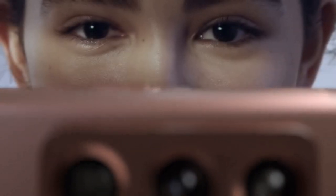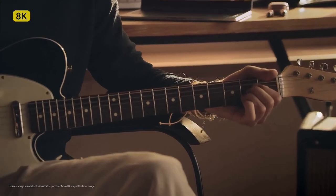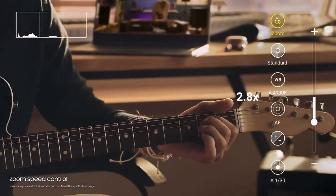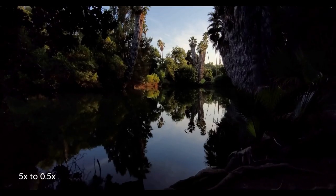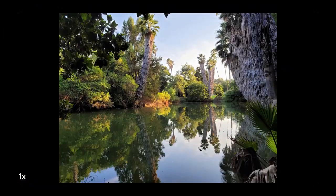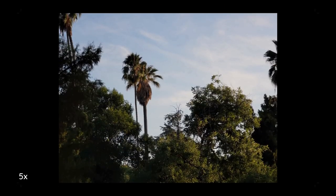Pictures taken with this device deliver stunning quality with great details and colors, and the Note 20 Ultra delivered better results than the iPhone 11 Pro in close-up shots. The Samsung Galaxy Note 20 Ultra can record 8K video with a 21 by 9 aspect ratio. There's also a new Pro video mode that lets you control focus, exposure, and zoom speed. The 12MP selfie camera up front has a 120-degree field of view, which comes in handy for group selfies.